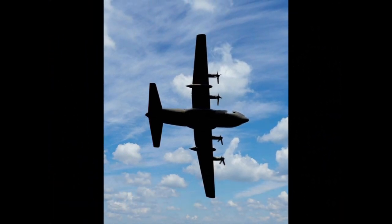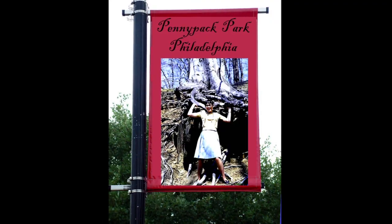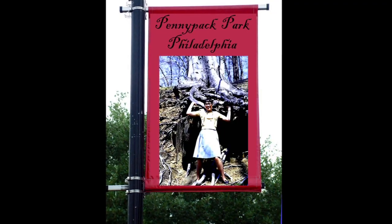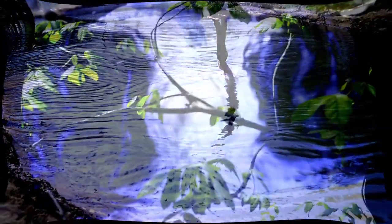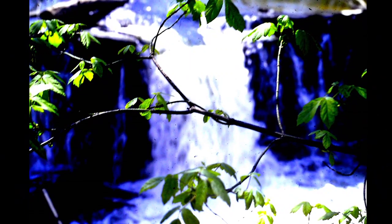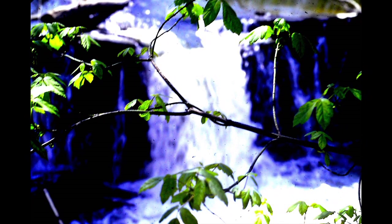Clothespin: this critically acclaimed sculpture by Claes Oldenburg was installed in 1976 in Center City as part of the city's 1% art program. As the Philadelphia Association for Public Art puts it, Clothespin certainly draws a reaction from everyone who passes it. It's made of COR-10 steel, which turns a reddish-brown as it weathers.